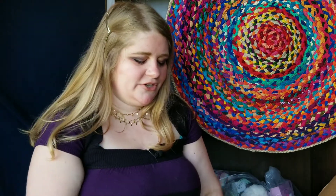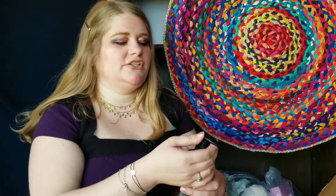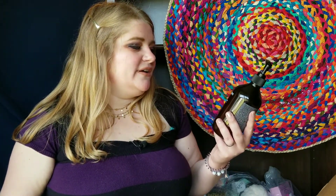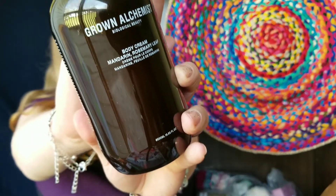Sometimes in their add-on or edit sales they feature a specific brand. This time they featured Grown Alchemist — they had a lot of their items. The featured items are sometimes only 50 percent off instead of 80 or 90 percent off. The only Grown Alchemist item I got, just to try something, was the body cream — mandarin and rosemary leaf. It's just a body moisturizer, and it smells really nice.